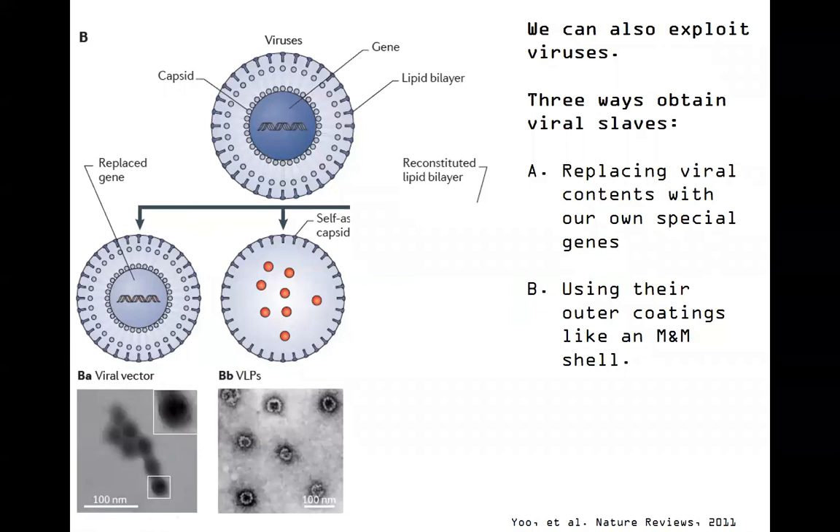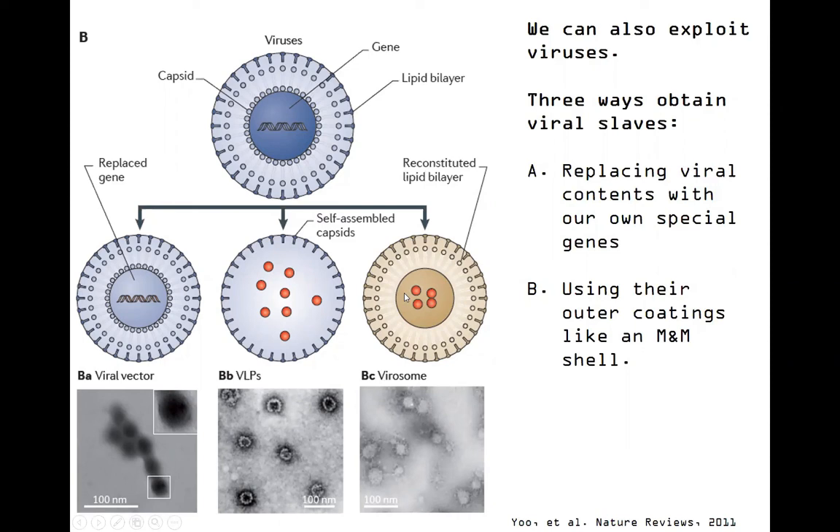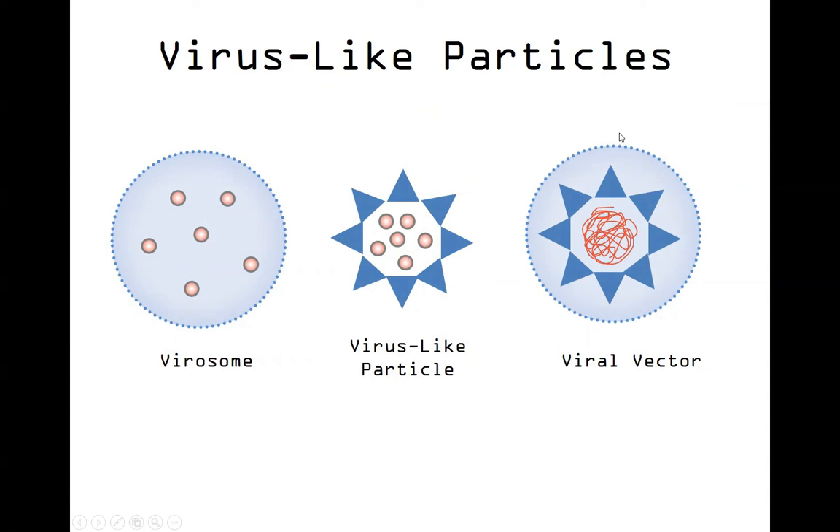The third way we can use this, capitalizing on these properties - this time using the lipids - is that lipids have self-assembly properties too, because of the way lipids act in solution. They don't like to touch water, so they prefer to be touching other lipids and self-assemble, excluding water from any of these fatty acid tails. We can use the reconstituted virus-like lipid bilayer to produce what's called a virosome, again packaging that therapeutic cargo. By comparison: our viral vector uses almost the complete virus, just replacing the gene with something we're interested in. Our virus-like particle uses the self-assembling capsid proteins to scoop up and capture therapeutic cargo. Our virosome uses the lipid bilayer instead - that self-assembling property of lipids to capture cargo.